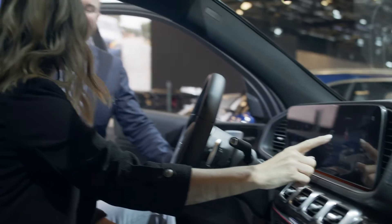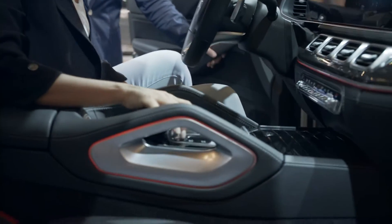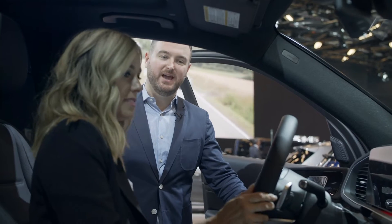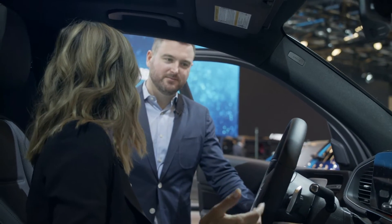The touchscreen isn't the only way you can work with the system. There's also a touchpad in the center console, and touchpads in the steering wheel, and you can also benefit from using natural voice recognition. You cue the system by saying, "Hey Mercedes." And this is something people love — being able to use their voice to do certain things, like ask for the weather, for example.